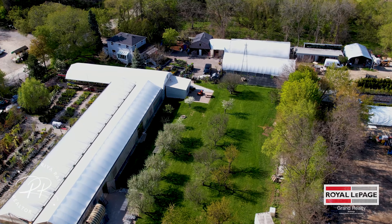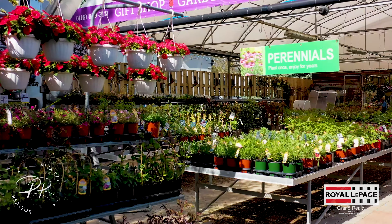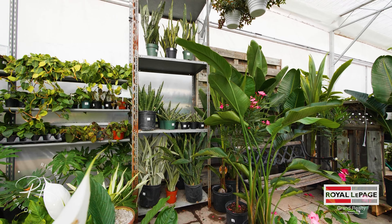The greenhouse is full of tropical house plants and they offer a wide variety of orchids that take your breath away. This is not just a business — it's a passion for the owners, and it shows.